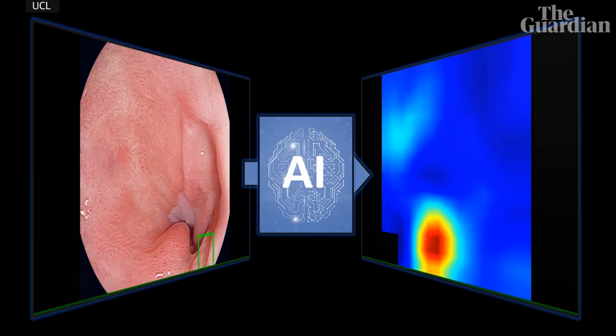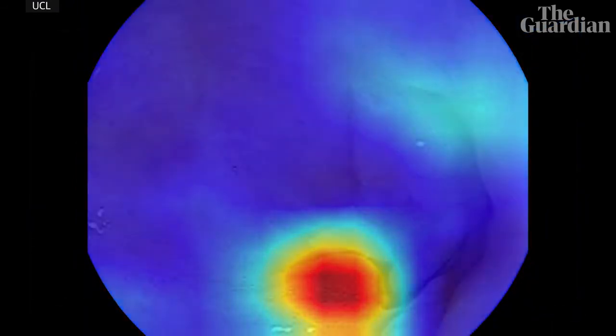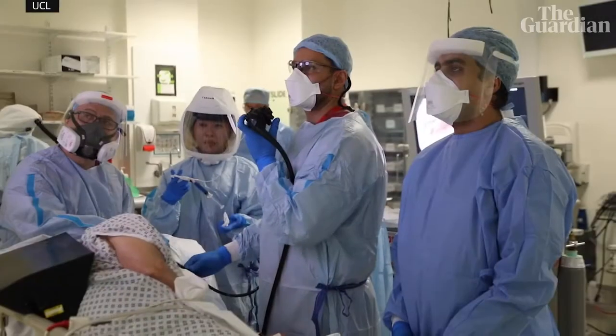This enables the system to identify regions of tissue that are showing the early signs of cancer and provide that information to the doctors during the procedure.